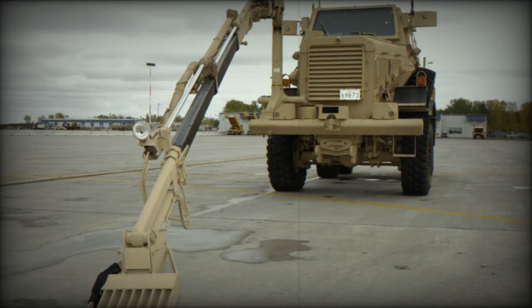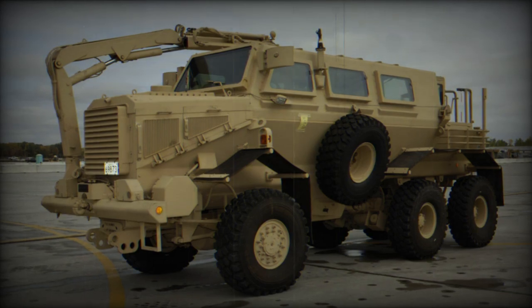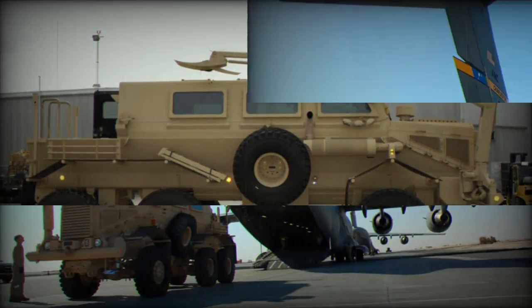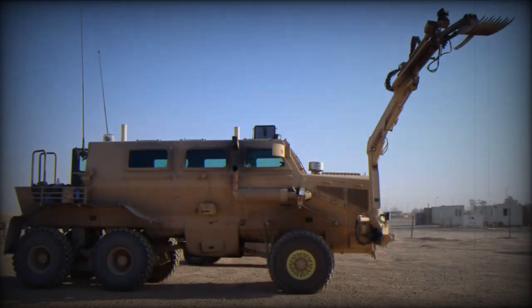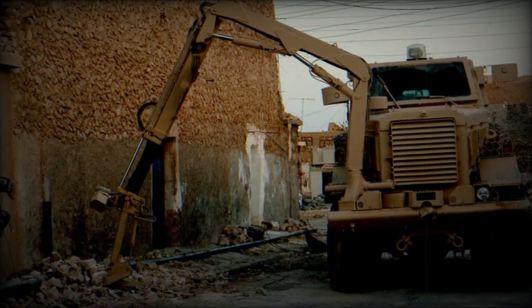Despite its South African roots, the Buffalo is fitted with American automotive components. It is powered by a Mack diesel engine developing 450 horsepower. This engine can also run on jet fuel, however at a loss of performance. The Buffalo is fitted with run-flat tires and a central tire inflation system. The vehicle can be airlifted by the C-17 transport aircraft.